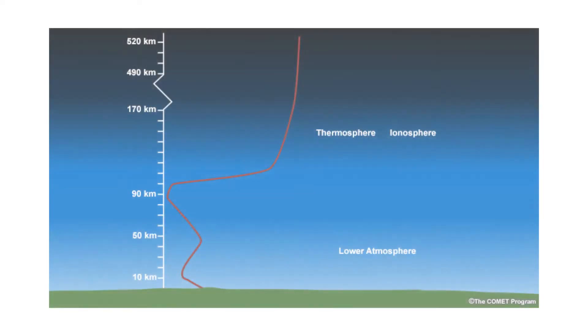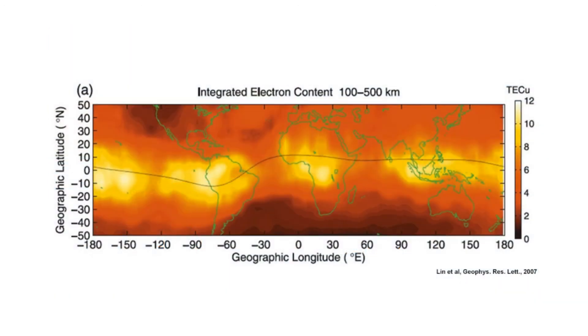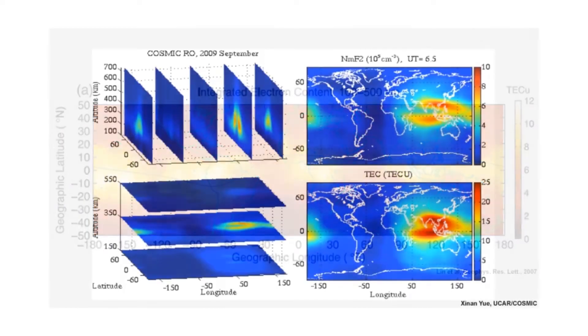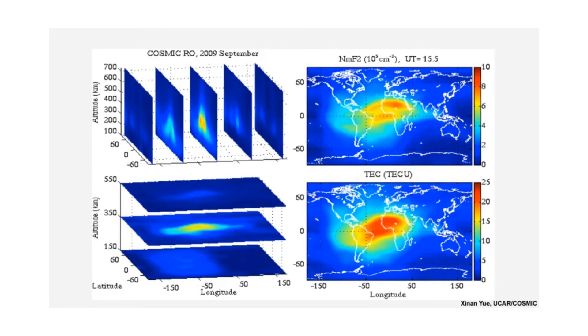COSMIC data are the only global ionosphere observation that can give you the three-dimensional structure of the entire ionosphere over the whole Earth. COSMIC has improved data assimilation in ionosphere models, and that helps in terms of its impact on communications and navigation signals that pass through the ionosphere.